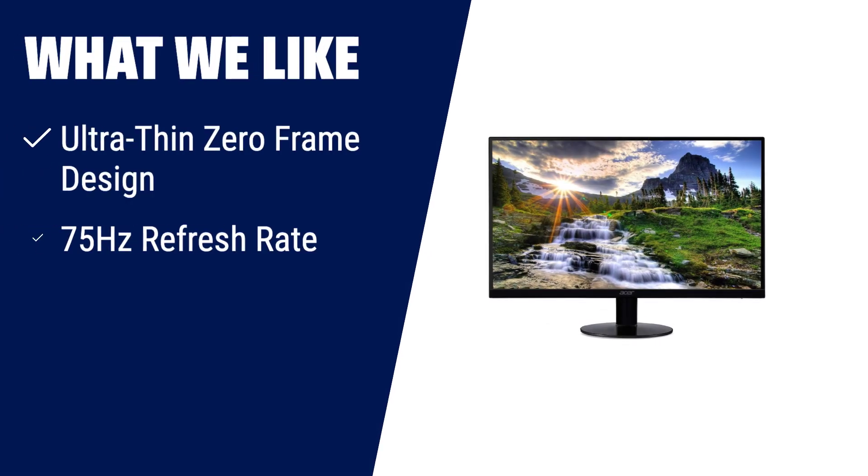What we like: if you're looking for an ultra-thin and stylish monitor, this one is perfect for you. The zero-frame design and IPS panel guarantee a sleek and immersive viewing experience. With a 75Hz refresh rate and Radeon FreeSync technology, your visuals will be tear-free and smooth.